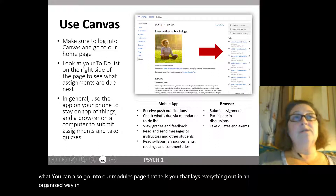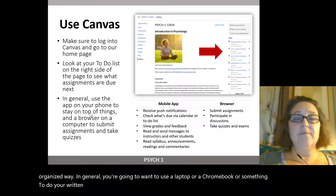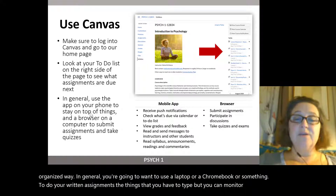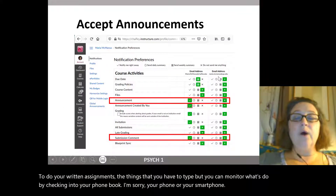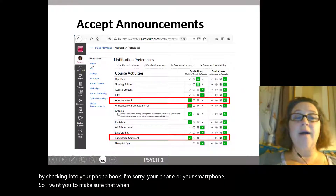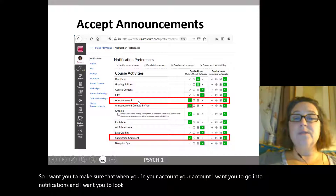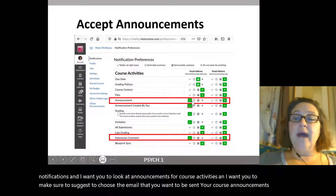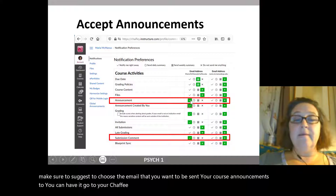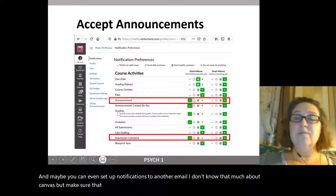In general, you're going to want to use a laptop or Chromebook to do your written assignments. But you can monitor what's due by checking into your phone or smartphone. I want you to make sure that in your account, you go into notifications and look at announcements for course activities. Choose the email you want your course announcements sent to. You can have it go to your Chafee email, and maybe set up notifications to another email. Make sure you receive announcements.